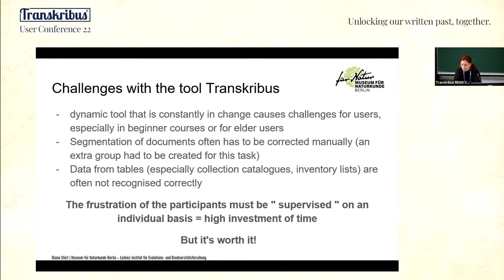The segmentation of the layout of the documents often has to be corrected manually, and therefore we had to create an extra group for this. I didn't know that at the beginning — I just started with Transkribus and then realized the layout was wrong. So we created this volunteer group, and now they are experts. It's a lot of work because of the diverse character of the documents — we have many tables and many different hands on one page, causing problems with layout analysis and baseline detection.